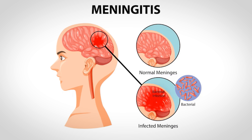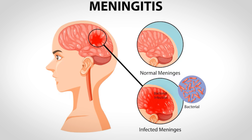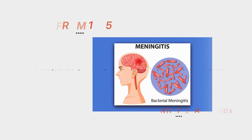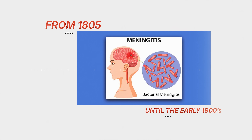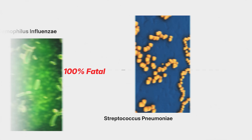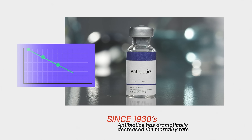Understanding this anatomy helps us understand meningitis — inflammation of the meninges. The most serious form, bacterial meningitis, is when bacteria enter the subarachnoid space and infect the inner meningeal layers, the arachnoid mater and pia mater. Typical symptoms include fever, headache, stiff neck, and changes in mental status. From its recognition in 1805 until the early 1900s, bacterial meningitis from Haemophilus influenzae or Streptococcus pneumoniae was virtually 100% fatal. Since the advent of antibiotics in the 1930s, mortality has dramatically decreased, but even today, without proper treatment, people can still die or suffer long-term adverse effects.